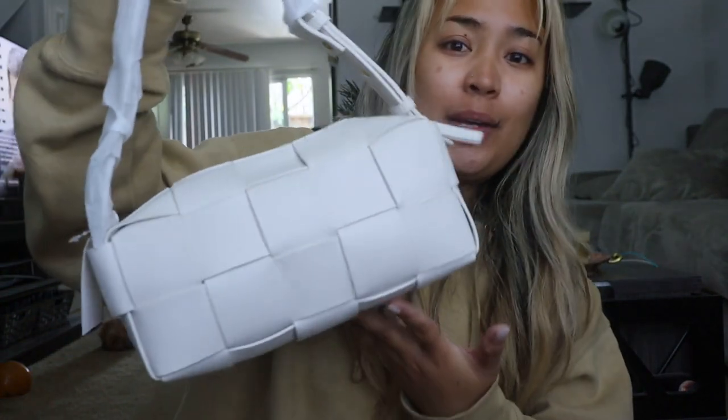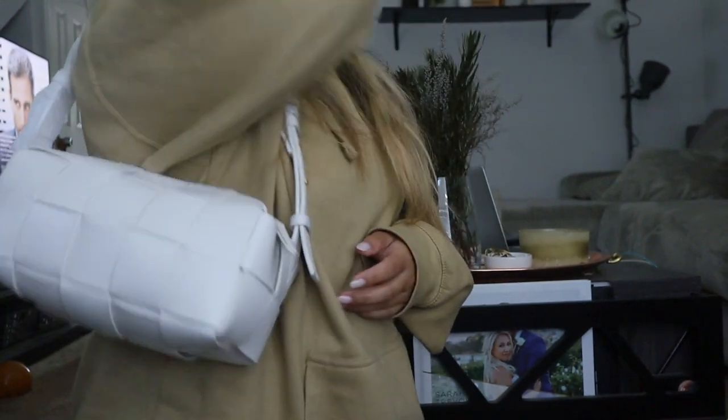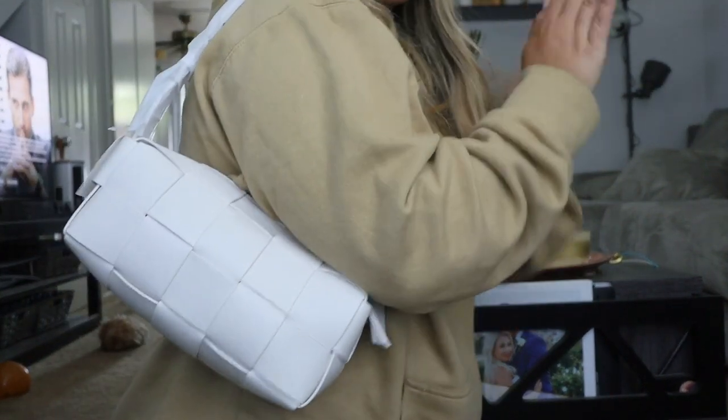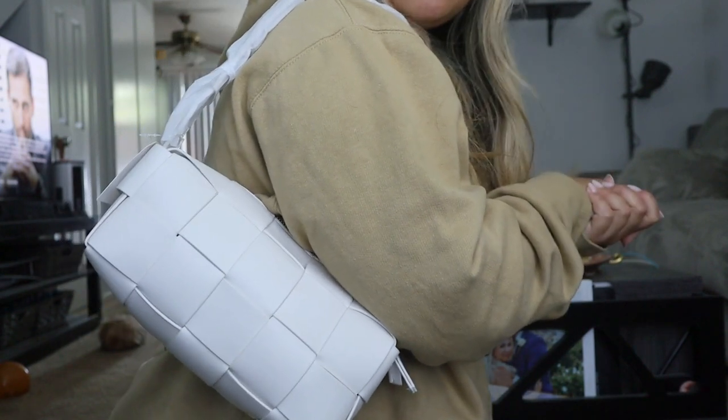I got mine in the faux leather because the seller offered genuine leather or faux, and I went with faux — especially since I'm going with off-white, I figured it'll probably get dirtier a little bit easier, so I didn't want to invest too much money in it. But love. Definitely love. I think this is going to be such a cute, perfect spring style. I've been dying for this style. I'm so excited that I got it. I'm obsessed — it's so cute.